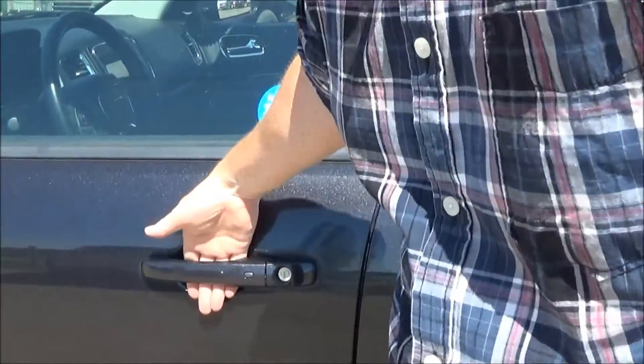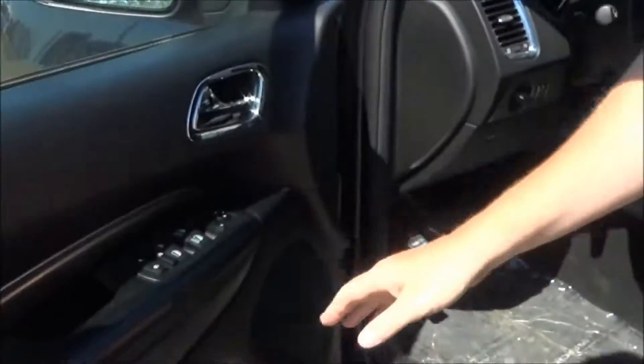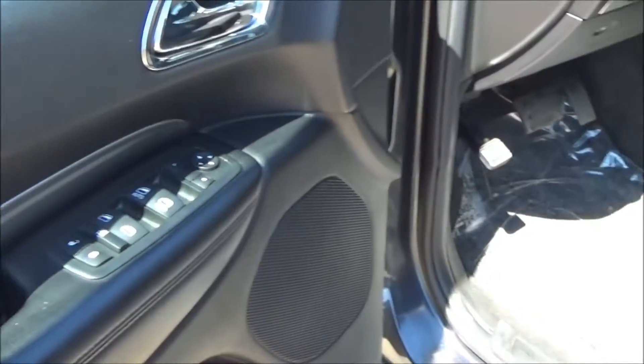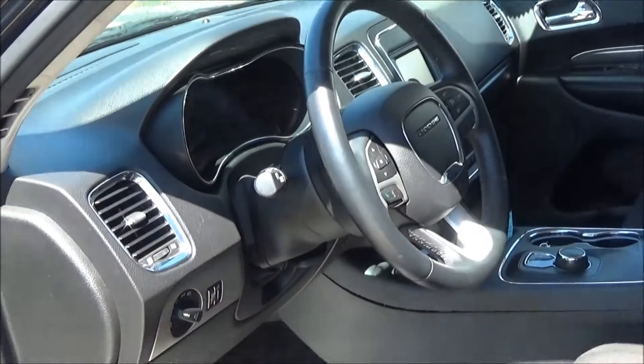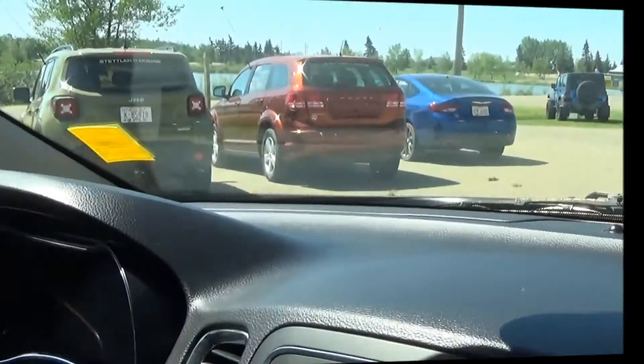Proximity key — just grab the door handle and it'll open up. You'll have your features for door locks, windows, and power side mirrors, as well as the power seats and lumbar support. It's also equipped with automatic headlamps and fog lights. We're gonna hop on the inside now.